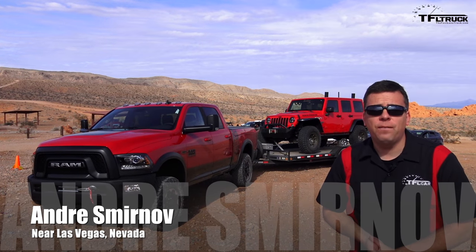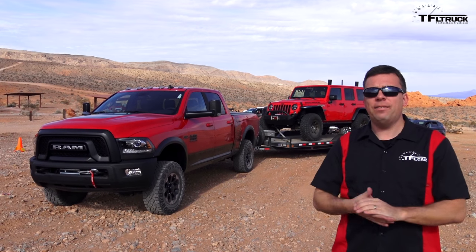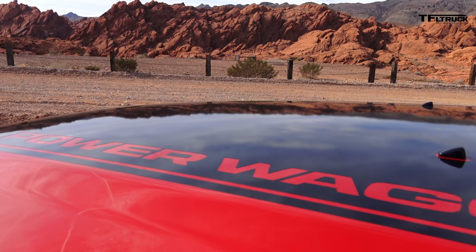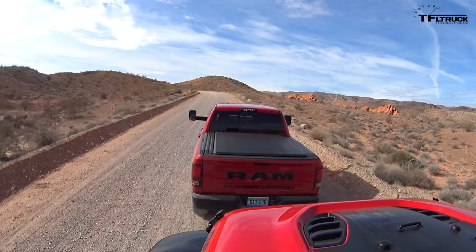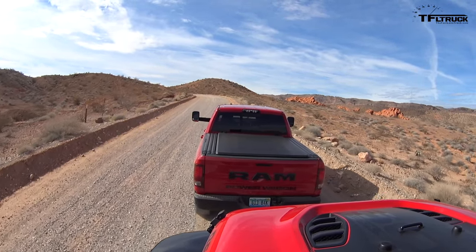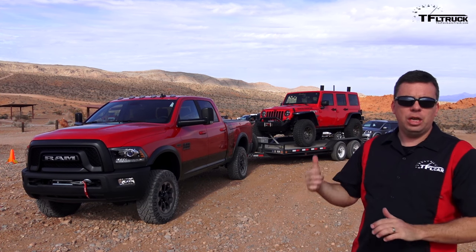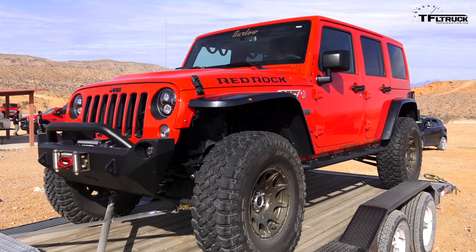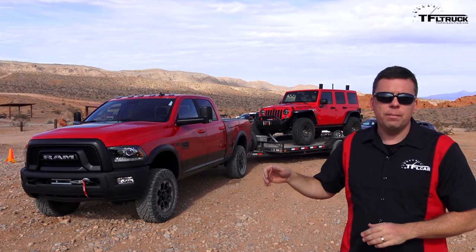Hey guys, Andrey Smirnov here for the Fastlane Truck with Nathan behind the camera. Behind me is a very cool rig — a 2017 Ram Power Wagon with a really cool Jeep Wrangler in tow. This is a first drive event for the Power Wagon, but to get here we wanted to see how the new truck tows, so we towed 9,000 pounds. That Jeep back there is Nina Barlow's, the off-road guide for this event. This is a first drive towing review of the Power Wagon.